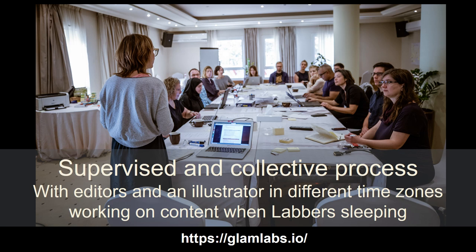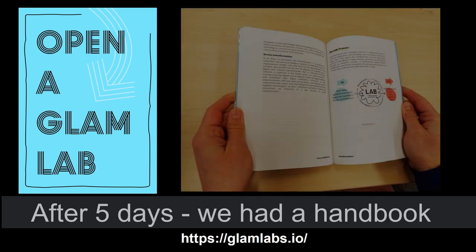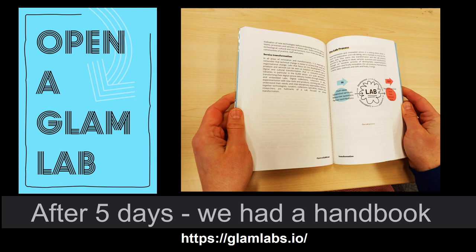The book was written through a collective process. After five days, we had the book — all 164 pages. Here you can see the book cover. We called it Open a Glam Lab, and it aims to encourage organisations to think about opening such labs, and about some of the ideas and ways of working we present in the book.